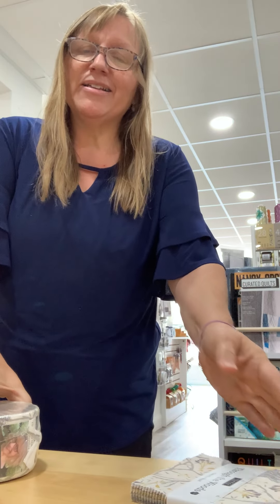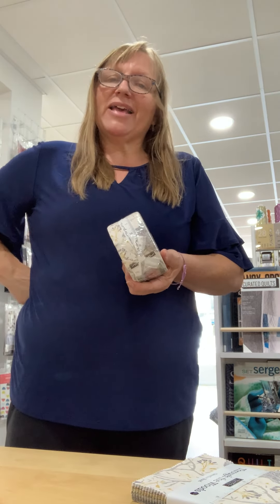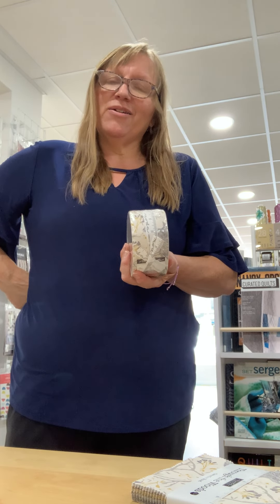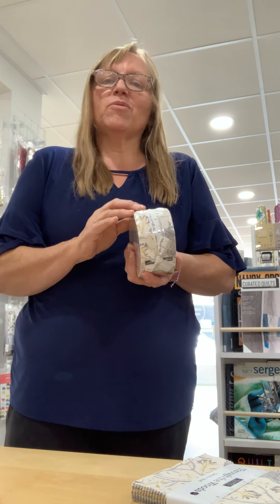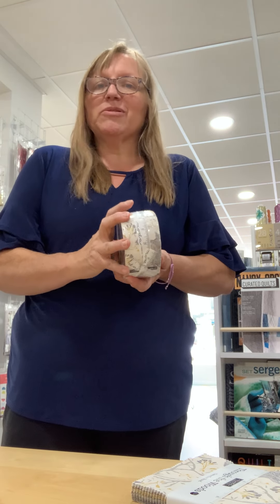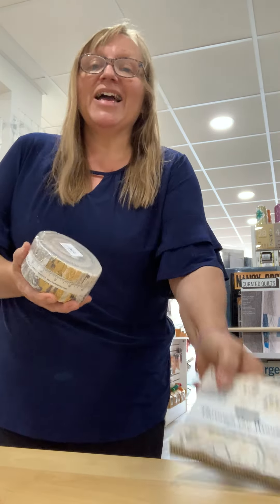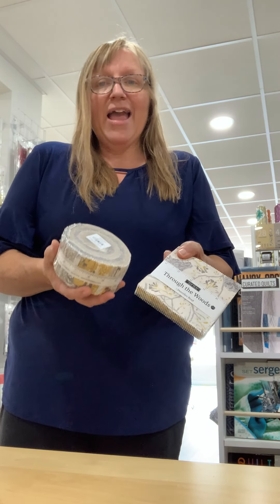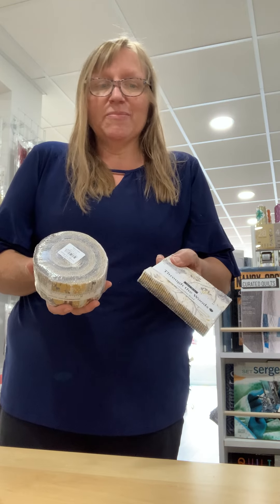A customer came in looking to make a wedding quilt for her daughter. She said her daughter's couch had this gold, burlapy color and that gray was one of her favorites, and she actually chose this line to use for that gift. The other jelly rolls sold out almost immediately.